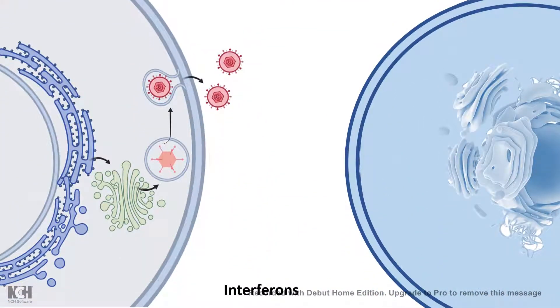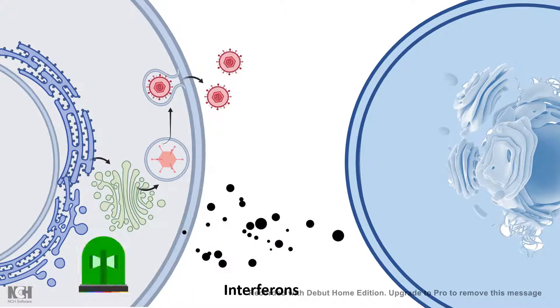A particular cell which is infected by the virus secretes some alarming signal, telling the nearby cell that it is affected and warning it that it should make something to prevent the viral invasion or counter the viral attack. That is the function of interferon — it is an alarming signal.